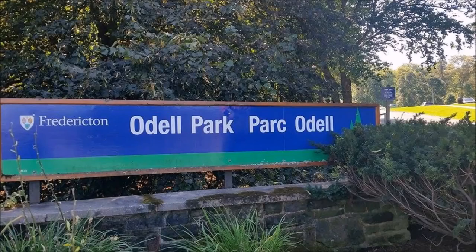Hi kids, welcome to our nature walk. I'm Mr. Javi, and I'm Miss Landry. Today we went to Odell Park.